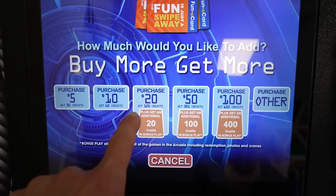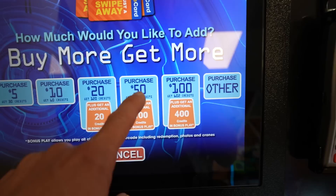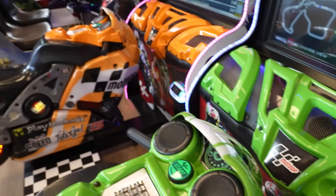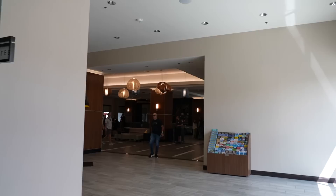Here are the arcade prices: $5 for 30 credits, $10 for 60, $20 for 140, $50 for 401, and $100 for 1,002 credits. Some machines vary in price — for instance, the motorcycle racing game is 6 credits — but 1,002 credits will get you a lot of game time.